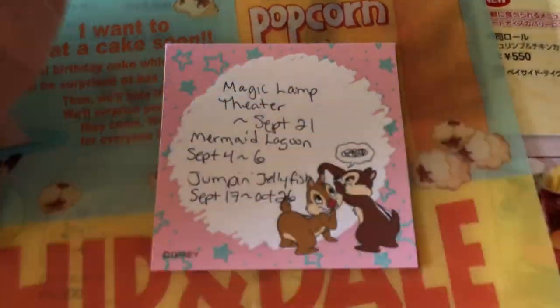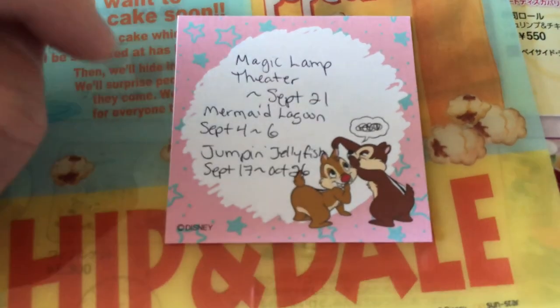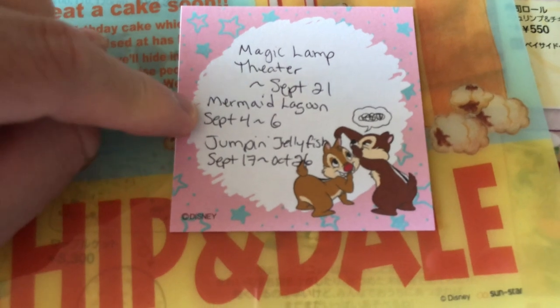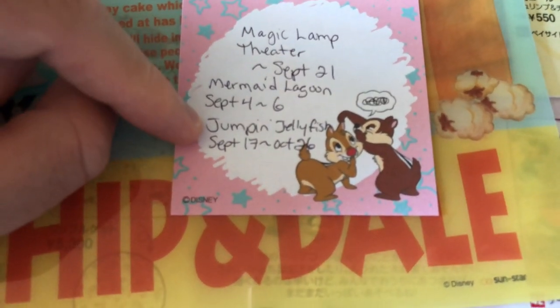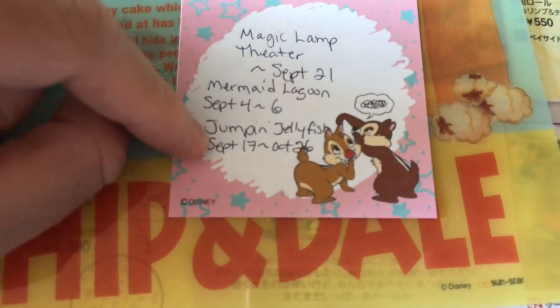At Tokyo DisneySea, the Magic Glam Theater is closed from now until September 21st, so it will reopen on the 22nd. Mermaid Lagoon is closed for a couple of days, September 4th to the 6th. And Jumpin' Jellyfish is closed from September 17th until October 26th.